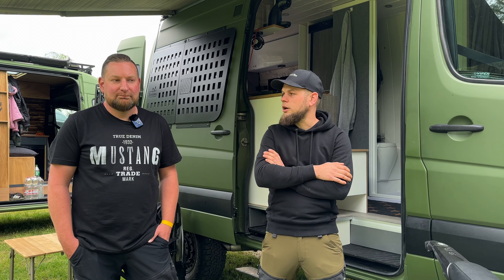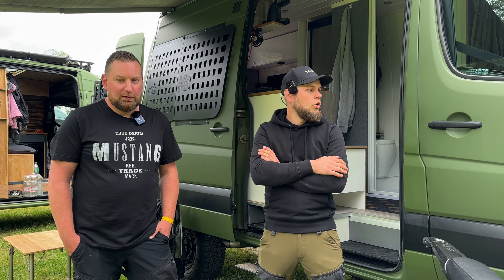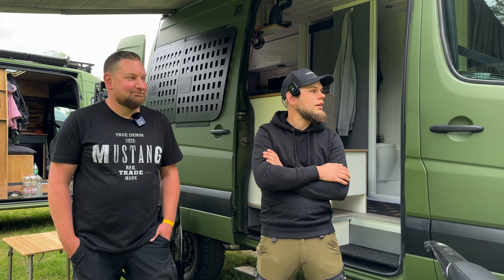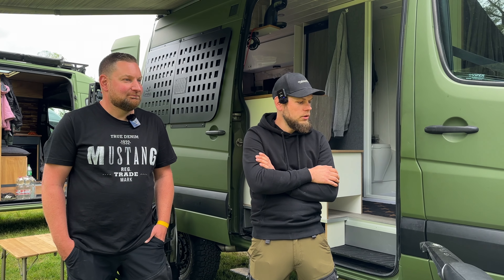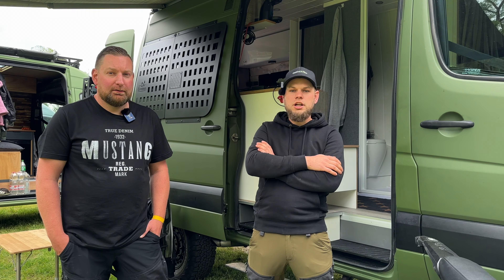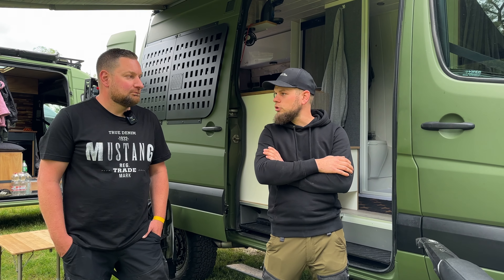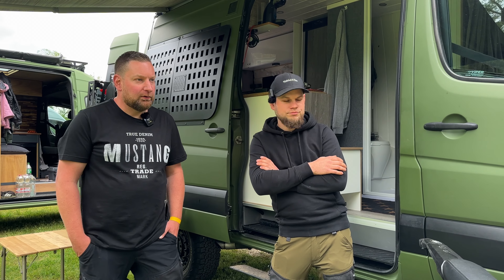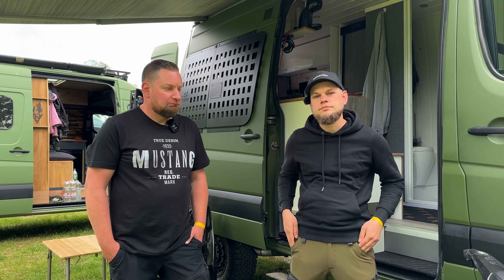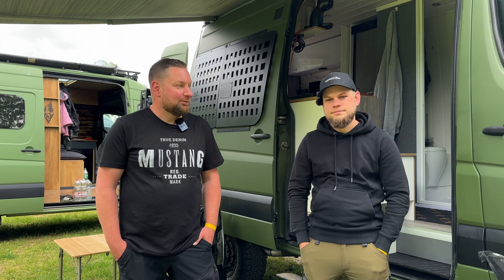Frank ist jederzeit über Instagram zu erreichen: Sprinterfirma 4x4 Frank. Motortechnisch hat er jetzt knappe 180 PS, eine verstärkte Ansaugbrücke, ein Chip-Tuning drauf und ein paar Sachen entfernt, die man nicht braucht. Macht seinen Job eigentlich gut, der Motor.